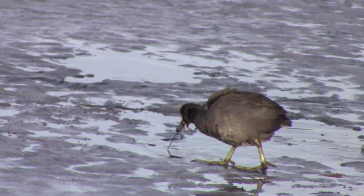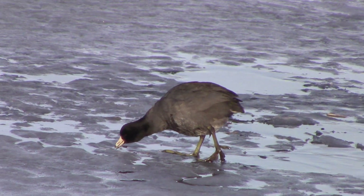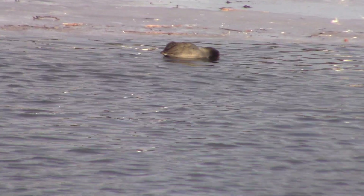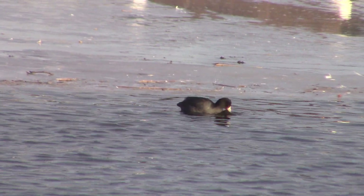American coots are 39 to 43 cm in length, weigh 600 to 700 grams, and have a wingspan of 58 to 64 cm. American coots can live up to 22 years.